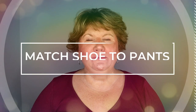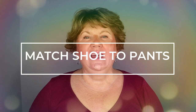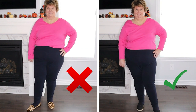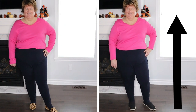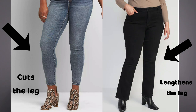The next clothing hack is to match the color of your shoe to your pants. It doesn't really matter how tall you are — it works for everybody. It just elongates the leg. If I'm wearing dark jeans and I wear black boots, you can't really tell where my boots begin and my pants end, so it makes me look like I have really long legs.